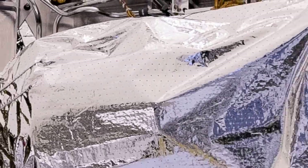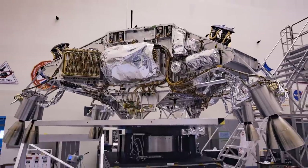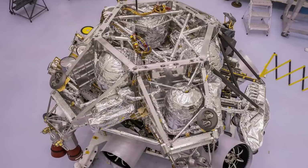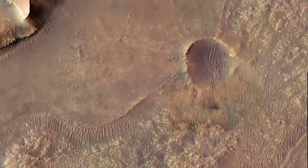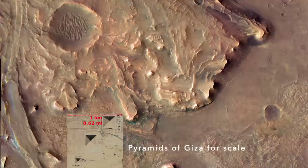The Sky Crane was covered in this MLI, some of which likely was shredded upon impact. The piece wedged in the rock was assumed to have arrived by wind rather than being ballistically emplaced from the impact. But now we have definitive evidence of wind-driven scraps of MLI far from the impact site.